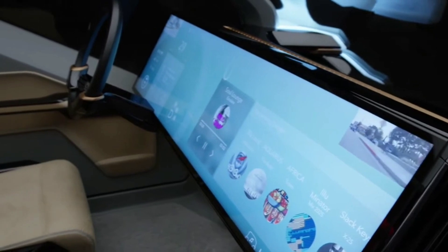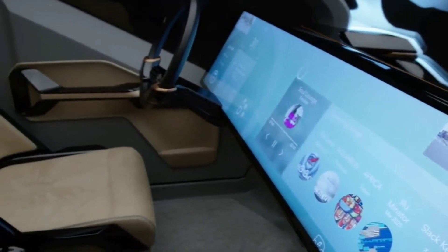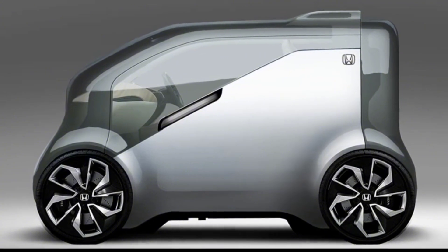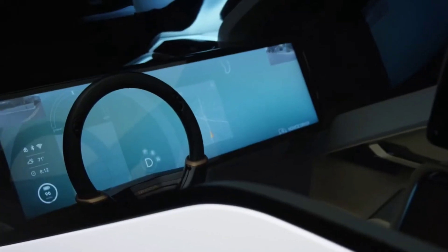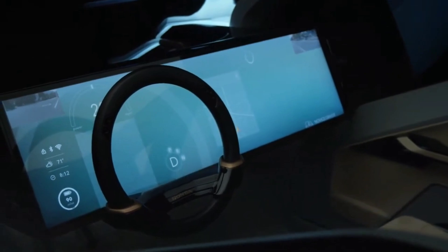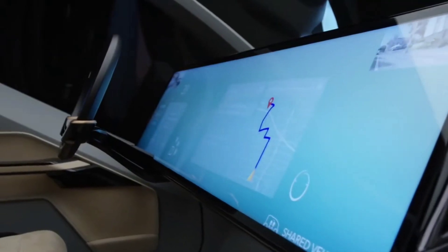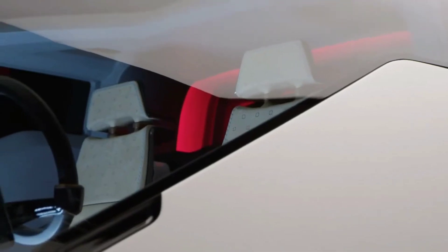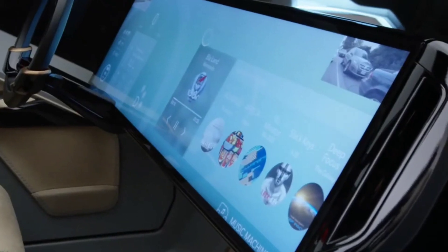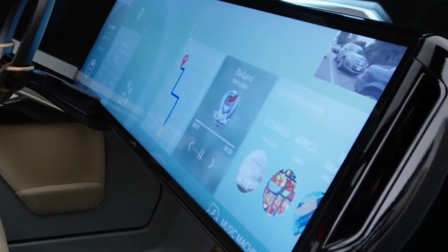It's equipped with an AI assistant that learns your preferences — like your favorite music, routes, and even coffee stops — making your daily commute smoother and more personalized. And if you're not using it, the Nu-V can act as an autonomous rideshare vehicle, earning you money when you're not driving it. Powered by a compact electric motor, the Nu-V is eco-friendly, with zero emissions and a sleek, futuristic design that turns heads on the street.